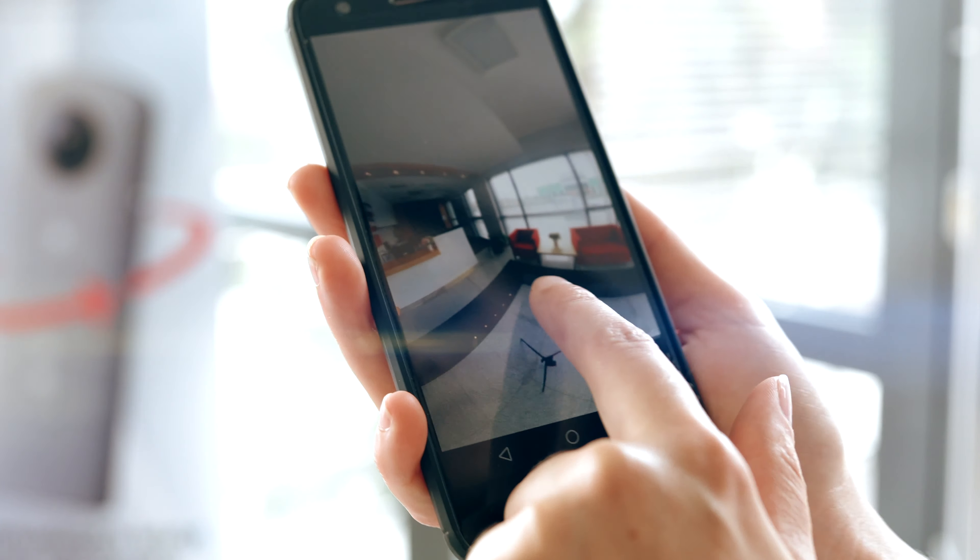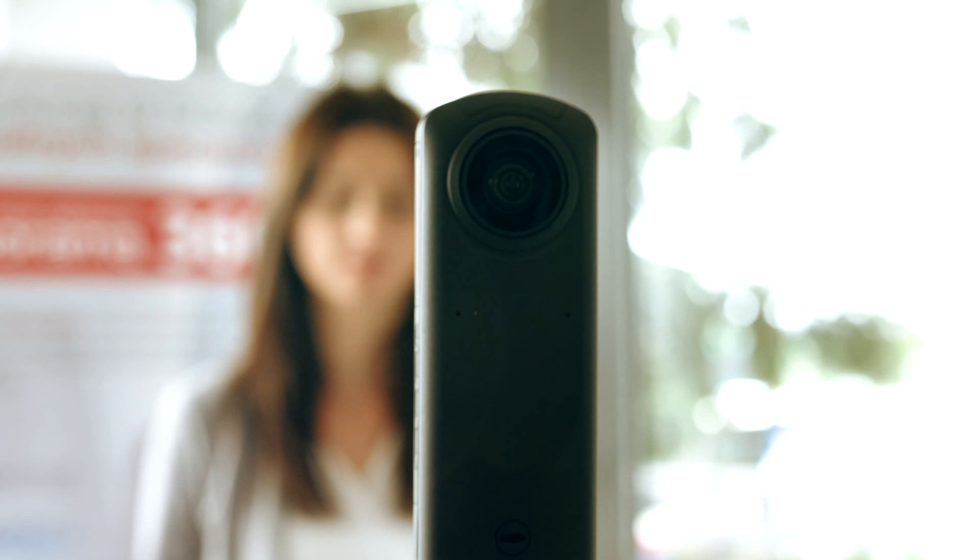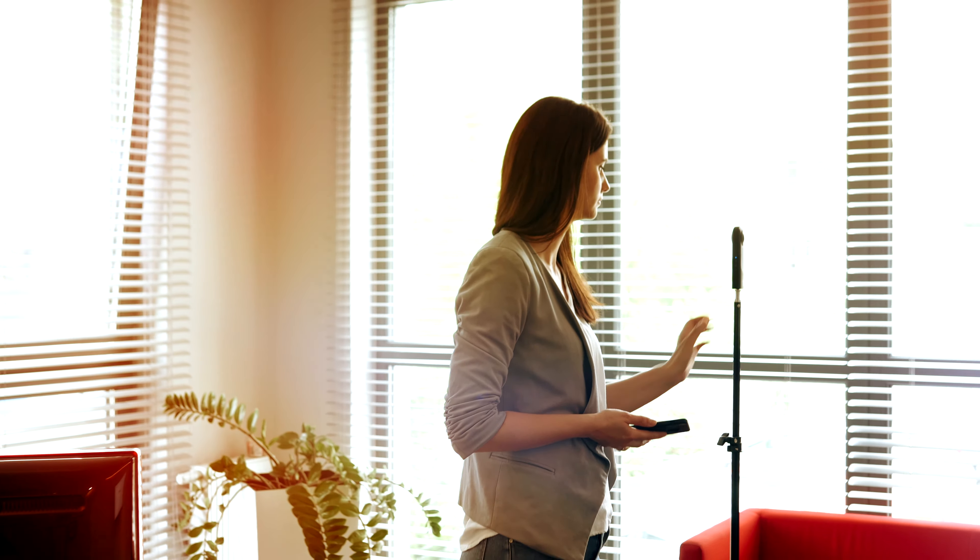It's so easy. Present interiors and other spaces from different perspectives. Every shot is the next step in the virtual tour.